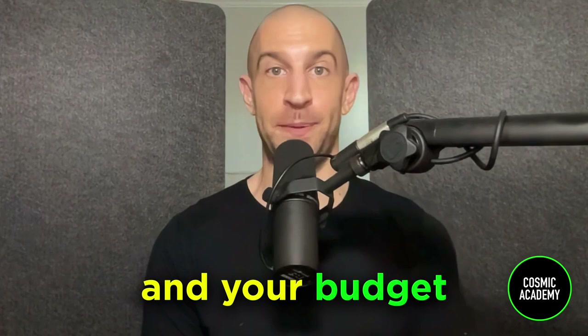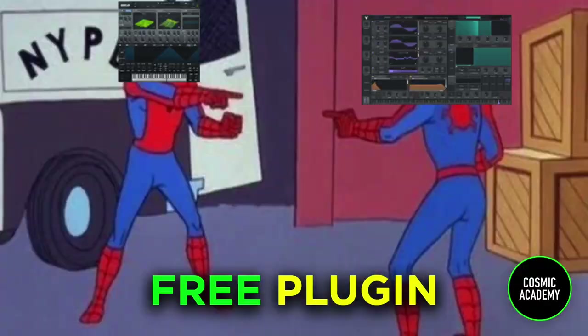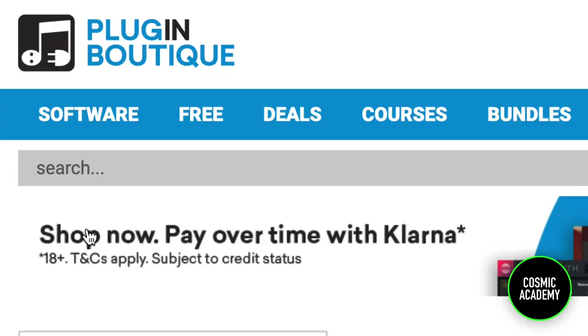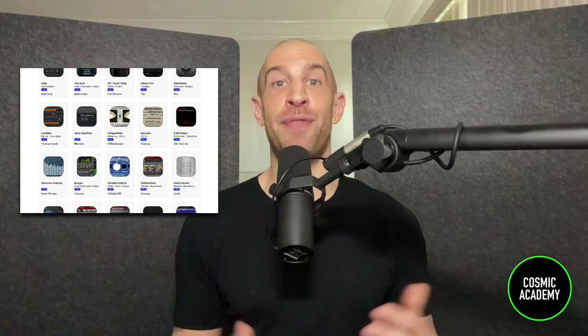For the fifth and final way to save money buying plugins, it's the free route. There are so many high-quality free plugins nowadays, and if there's a free plugin that can do the same thing as that $200 plugin, is it really worth it? There are three spots I recommend when searching for high-quality free plugins. Starting with two websites — Splice and Plugin Boutique — they have sections that list all free plugins, with direct links to download them and rankings by popularity. They're really helpful if you just don't know what's out there.